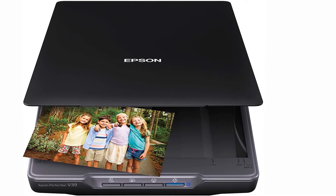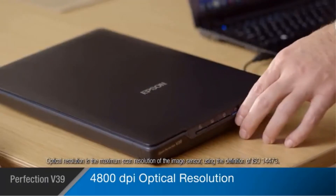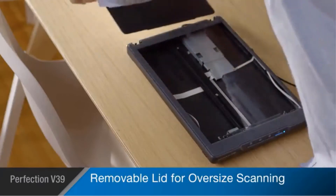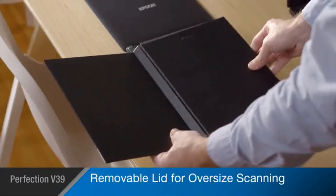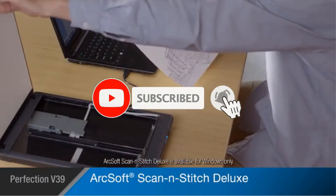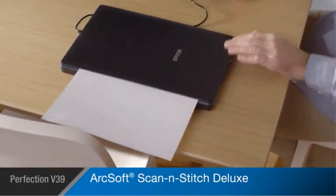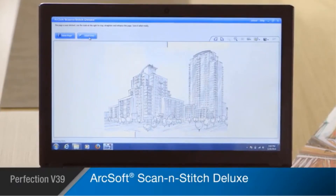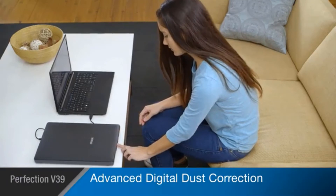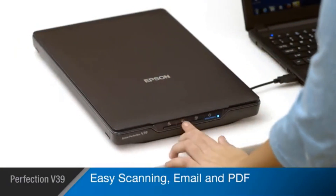At number three: the Epson Perfection V39. In contrast with option number two, this scanner is budget-friendly and has the classic flatbed design. Also designed by Epson, you can expect high-quality scanning with great resolution at a fraction of the cost of many scanners on the market. It's perfect for scanning larger documents and prints, as well as pictures. It comes with advanced digital dust correction and Epson software for editing or correcting pictures and papers after scanning.